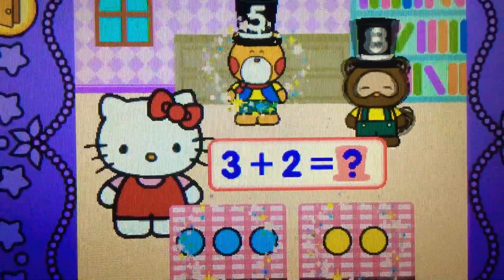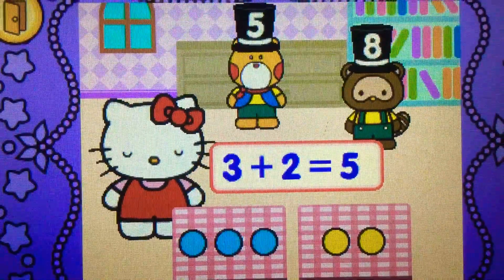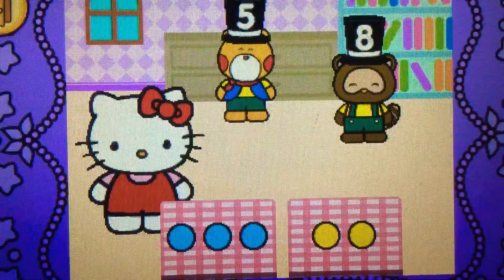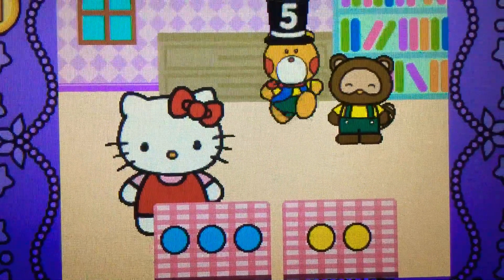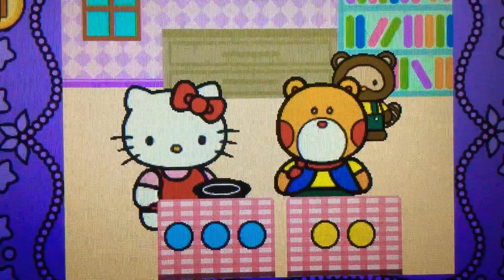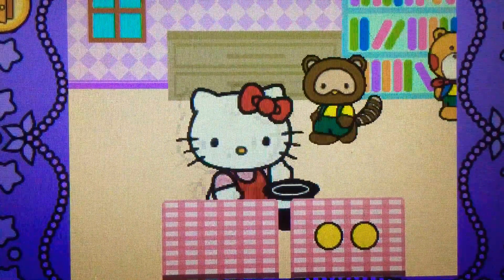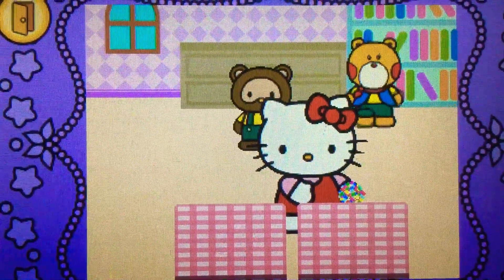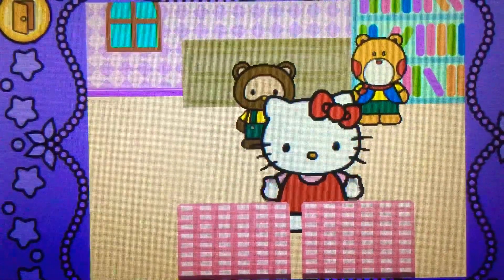What does five? That's right. Three plus two makes five. Hocus pocus. Cool.